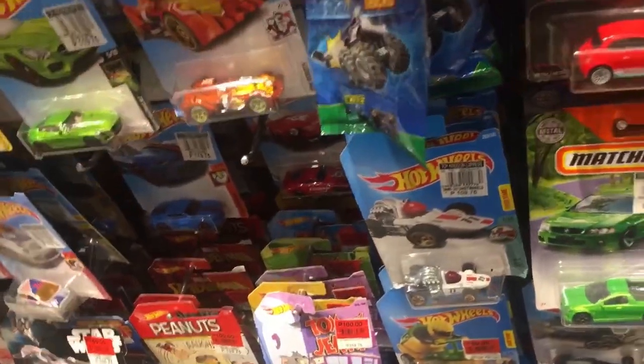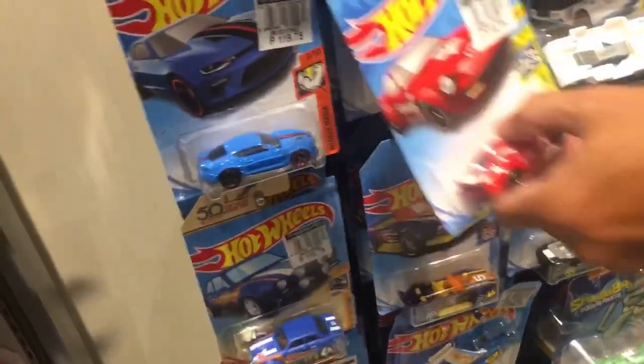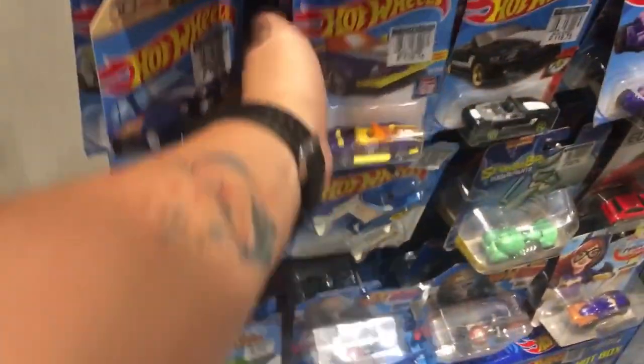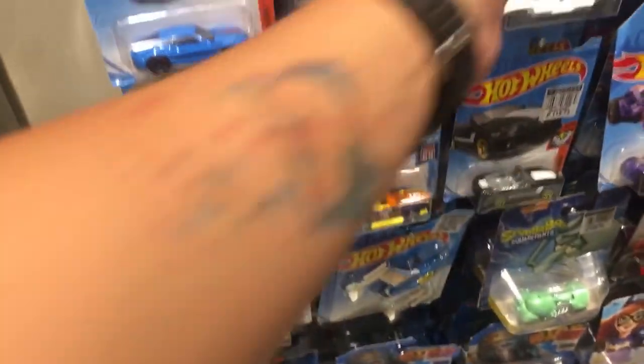A lot of sale items here for the Peanuts series — the Bone Shaker in green looks cool, but I already have that one and it's quite damaged; I gave it to my son. And there's the yellow Evo from the Color Shifter series.